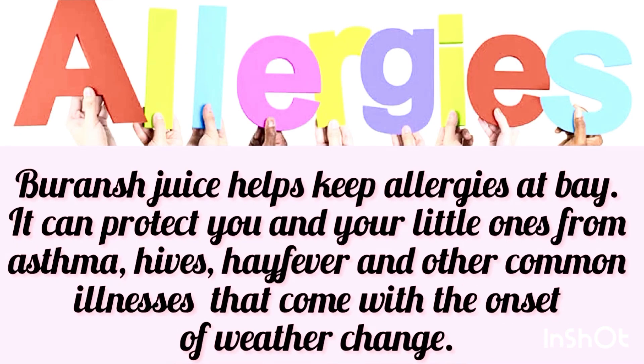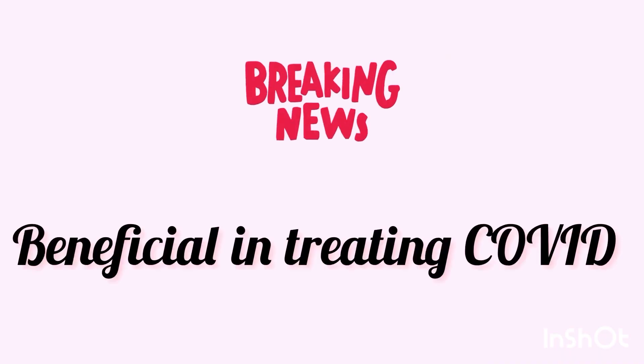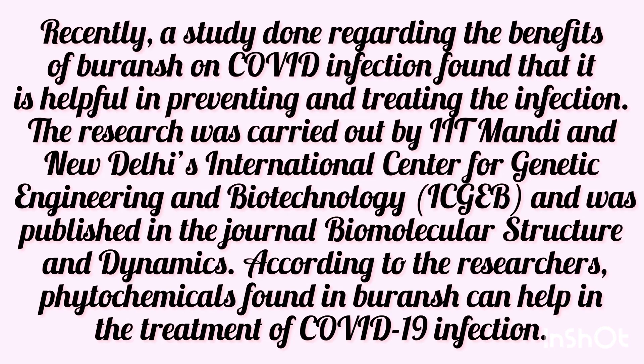It can also protect you and your little ones from asthma, hives, hay fever and other common illnesses that come with the onset of weather change. There is also some positive news on the COVID front. According to a recent research done by IIT Mandi and New Delhi's International Centre for Genetic Engineering and Biotechnology, published in the journal Biomolecular Structure and Dynamics, researchers found that the phytochemicals found in Buranj can help in the treatment of COVID-19 infections.